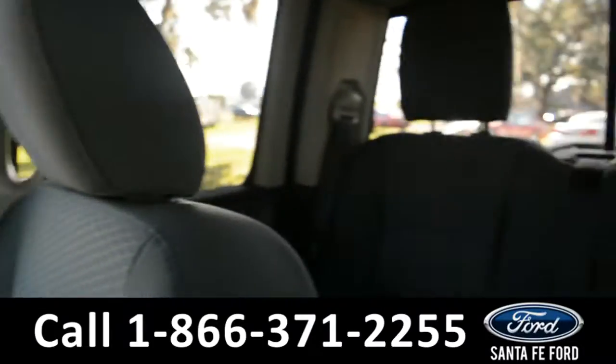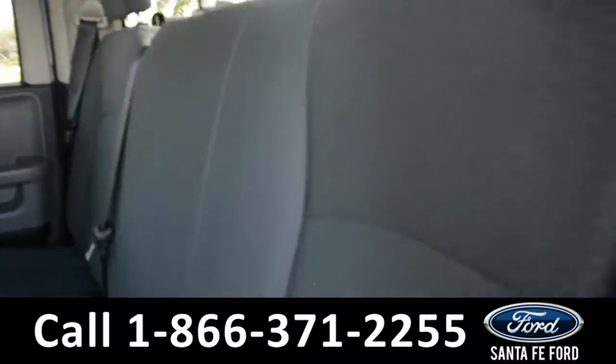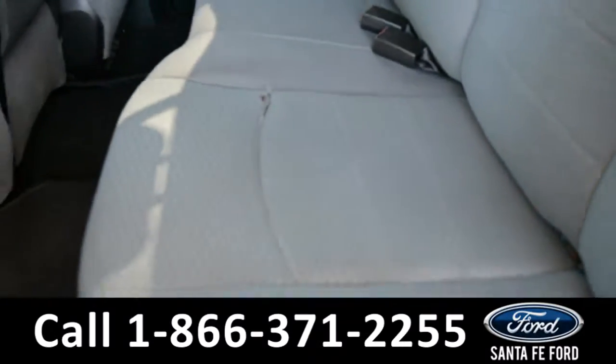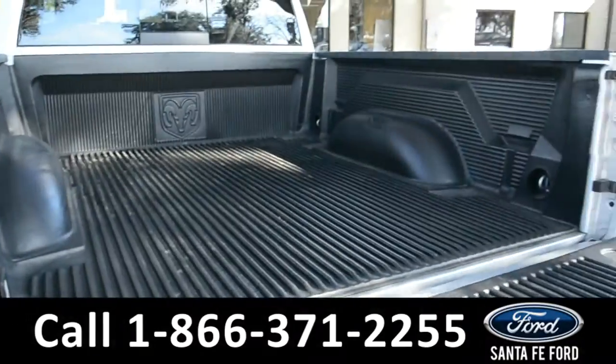Now let's take a look at the back. Here's a closer look into the back row, and into the bed of the truck along with its bed liner.